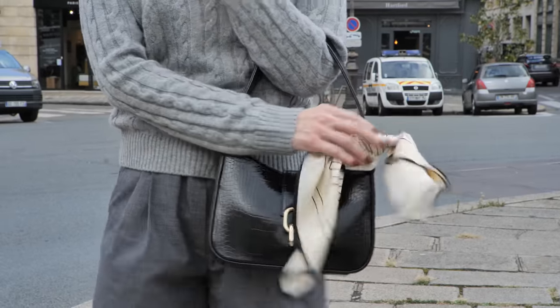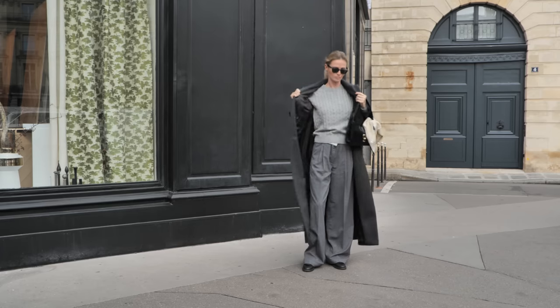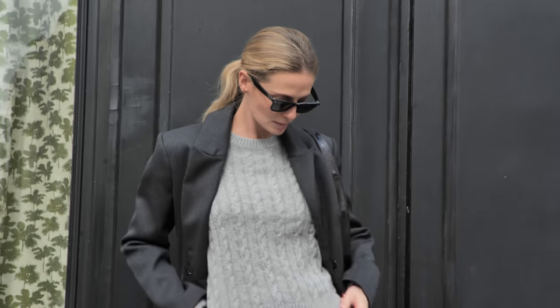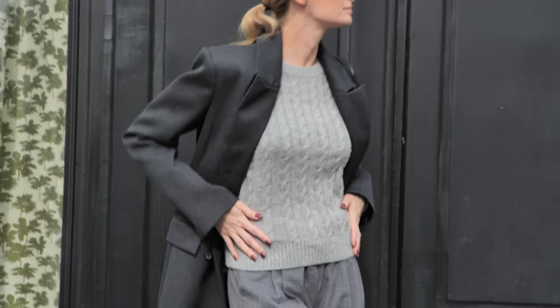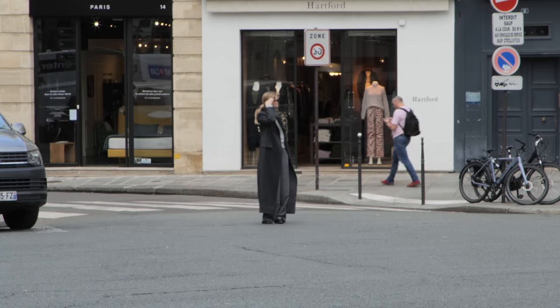I styled this look with gray wool trousers, a long elegant coat, and leather loafers. This is a look I would wear for a typical day at work with meetings or when I go for lunch with my friends. In a look like this, I feel elegant but effortless.